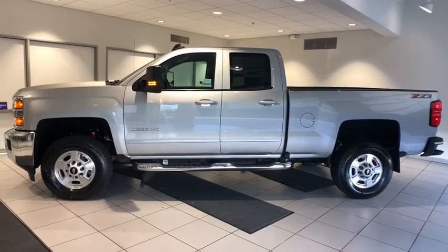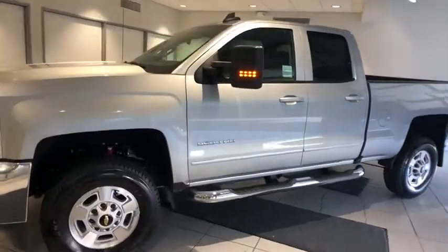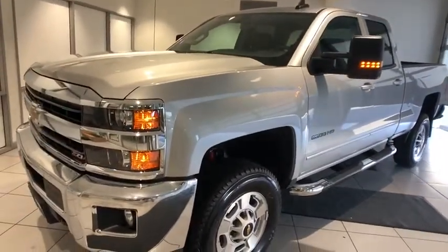Take a ride in the 2019 Chevrolet Silverado 2500 HD. This pickup truck pulls unlike any other. Here are some of this vehicle's great options.